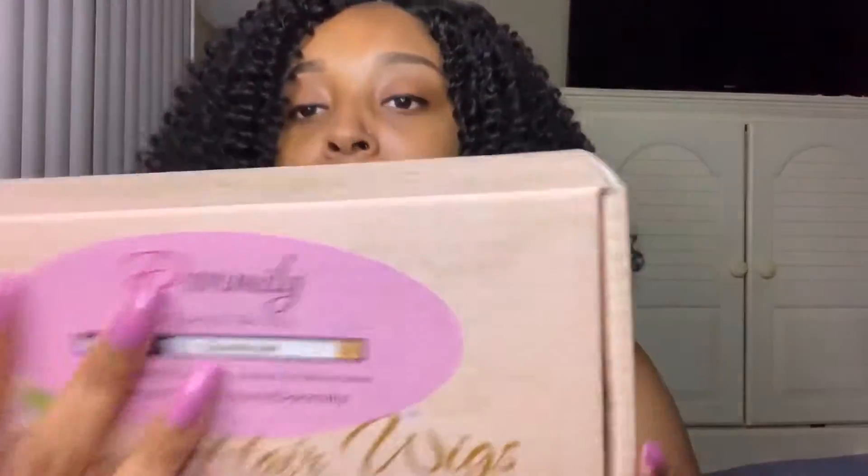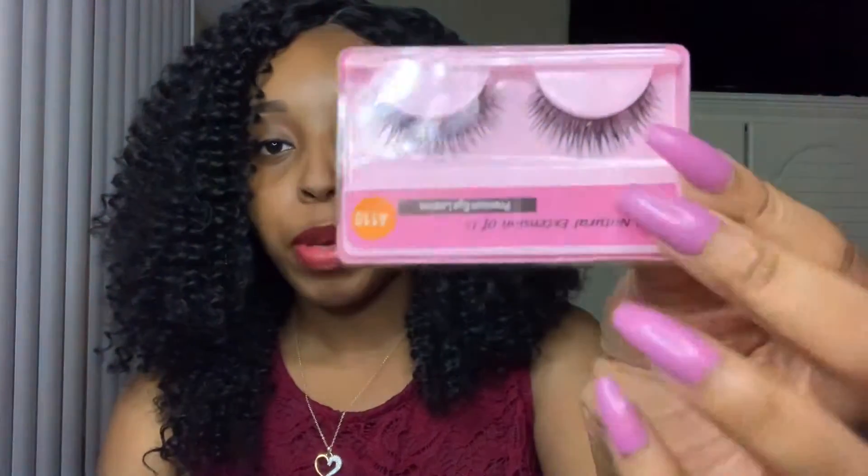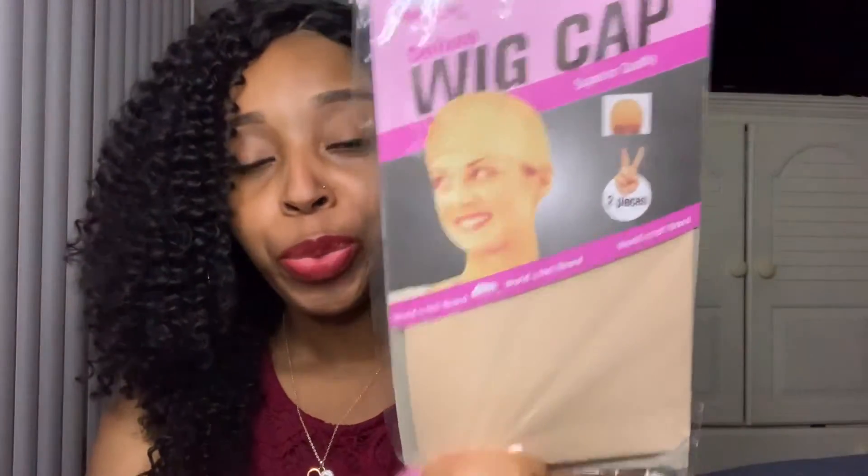They sent me this hair and it came packaged in a cute little pink box with gold writing. It says 'Domily — Be Special, Be You,' and it has their website. You can search them on their Amazon store as well. Along with the wig, they sent me a pair of lashes, which I am definitely going to be wearing, and also wig caps — which I absolutely needed. It comes with two wig caps, and I really love that they included those.